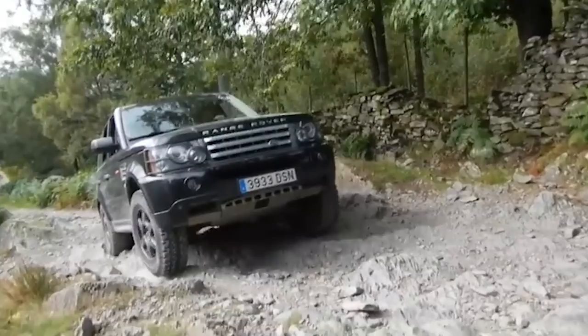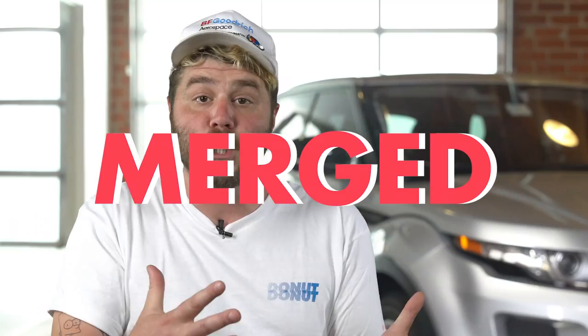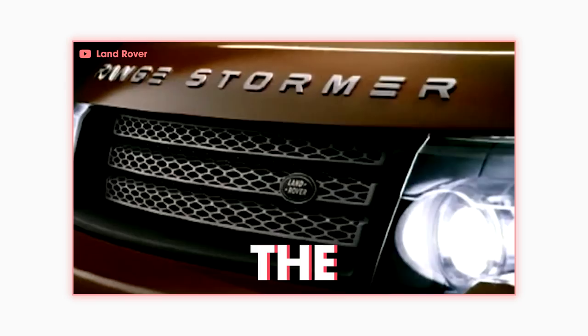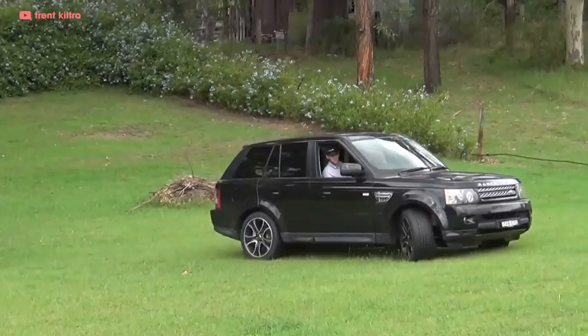2005 marked the first time Land Rover offered a second Range Rover model — coinciding with Jaguar's merger with Land Rover. The Range Rover Sport started as the Range Rover Stormer concept, featuring a shorter wheelbase and a new supercharged aluminum Jaguar V8 putting out 390 horsepower.